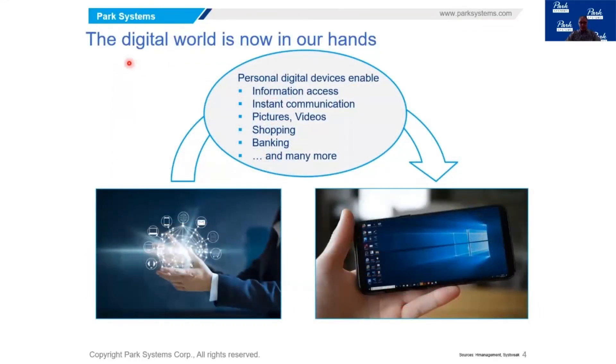This digital world is now in our hands. Many years ago we used to have computers that were standalone, then we connected to the internet — everything was done from very large devices placed in our offices or at home. But now we have very powerful portable devices that enable us to conduct a lot of work and information exchange from literally our hands.